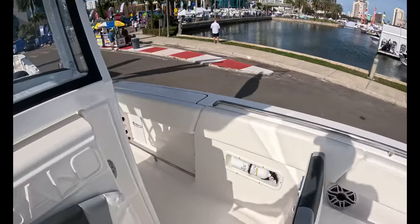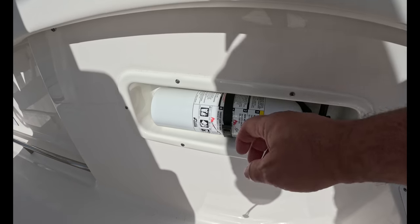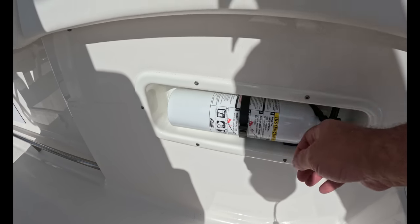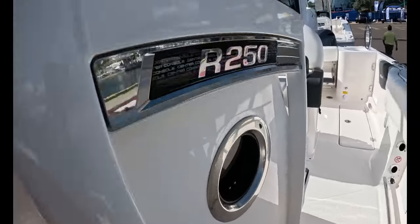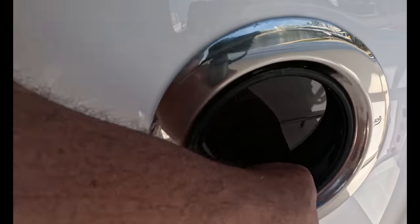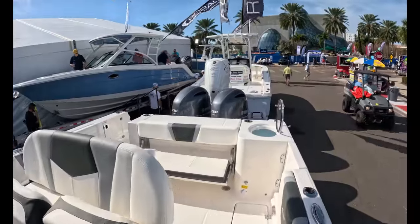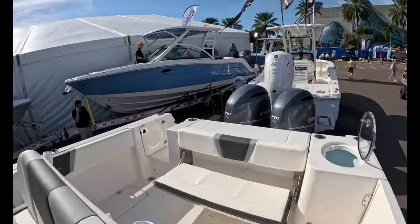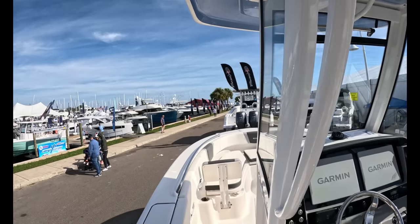Well done, Robalo, entering the 25-foot space. Spot for your fire extinguisher that's out of the way. There's a hidden cup holder for those sitting down. Quarter hole here — it opens up, gives some ventilation for people using the head. Nicely done.